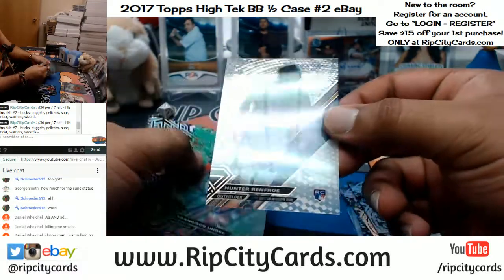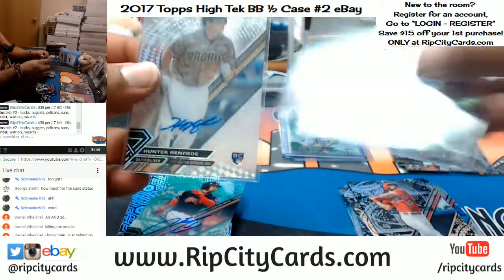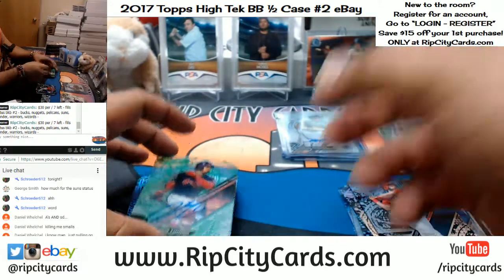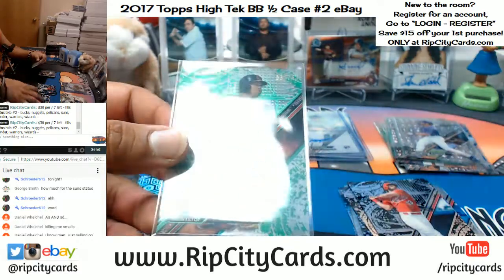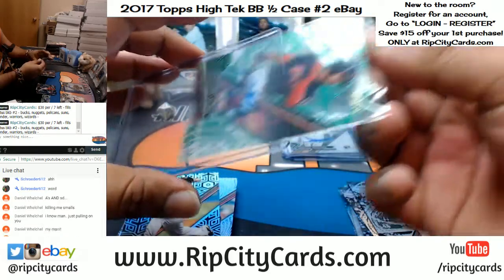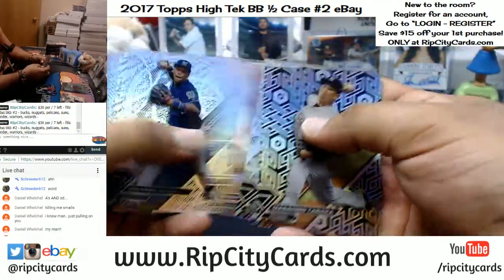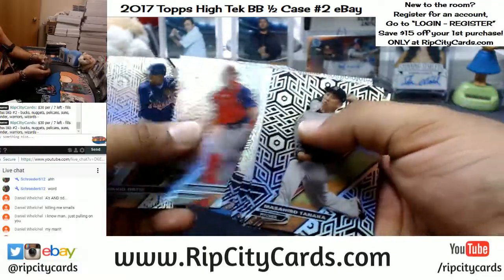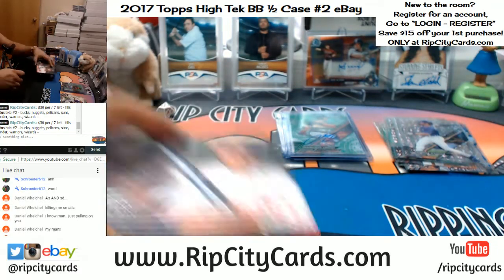Hunter Renfro for the Padres with an autograph. I know Daniel, it's a give and take — you give, I take, and then I give it back. It's a loving relationship. Francisco Lindor for the Indians, numbered to 75. We're halfway through — still got three boxes to go. See Daniel, you gotta trust your boy. Already hit you a Padre, now we gotta get you an A. More importantly, I gotta hit my boy a Brave — first time in here, let's get him hooked right away.